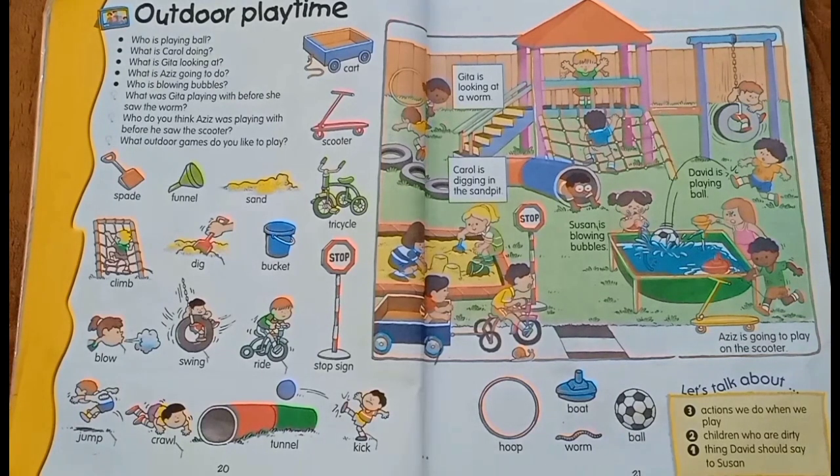So let's start from the noun. Nouns mean naming word — the name of a person, place, things. So here are the vocabulary.